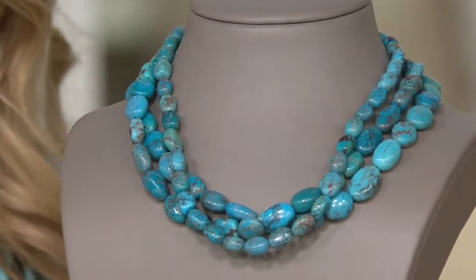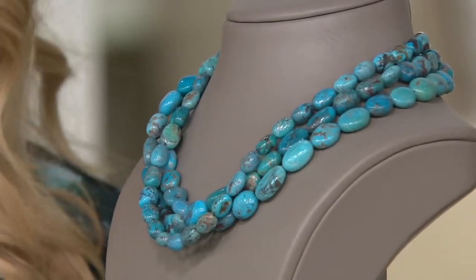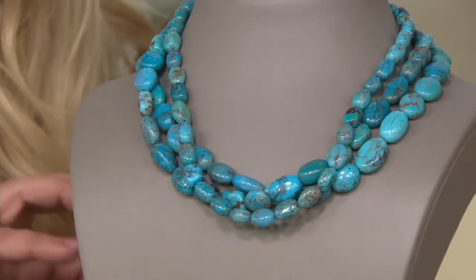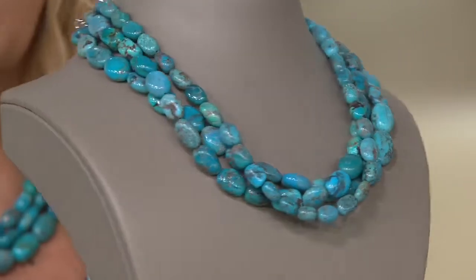It's almost a show-off piece. It's almost like a piece that you go, either she's had that from her great-grandmother, or she just knows someone in the industry, because that's the only way you're getting this kind of turquoise, this size, and this quantity. It's J363807. It looks like Cleopatra would wear this.